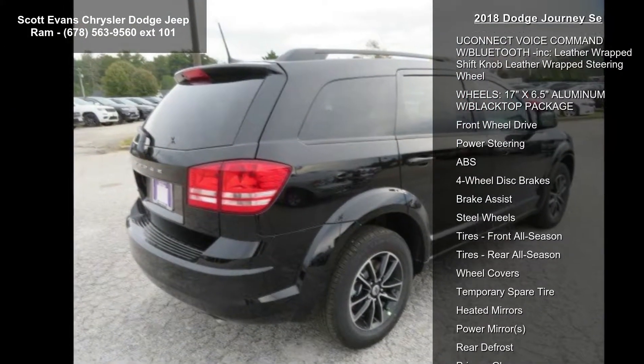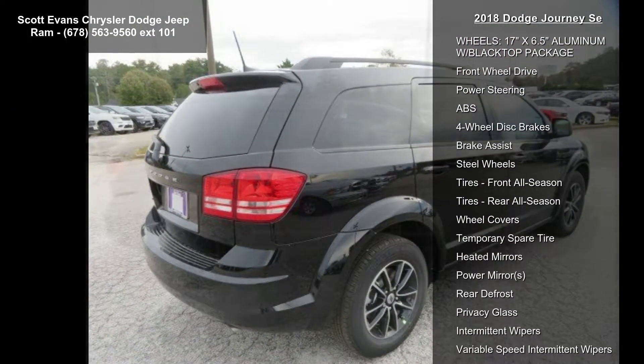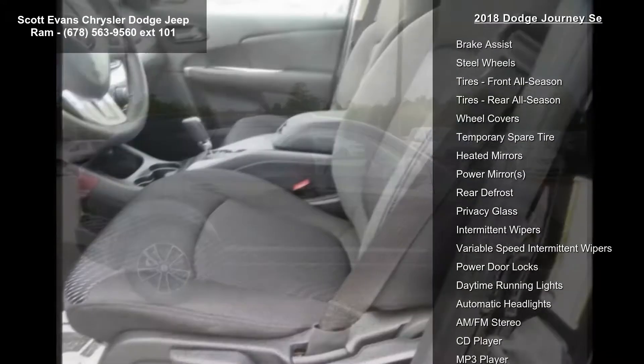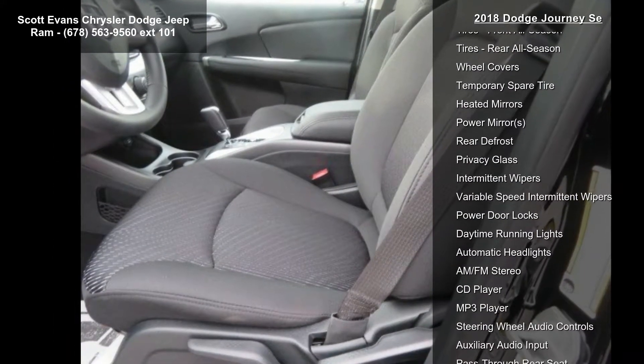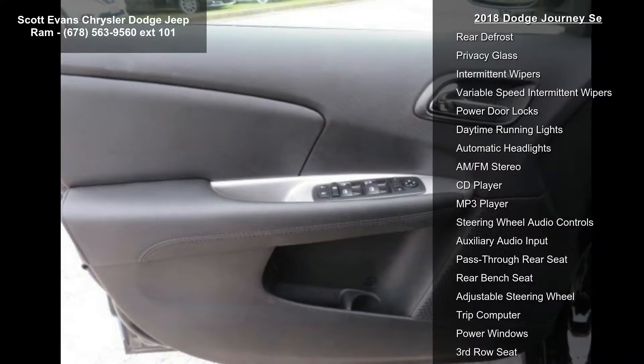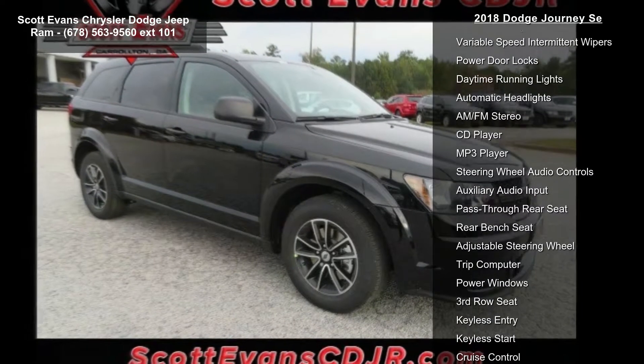Quick Order Package 22B included: engine 2.4L i4 DOHC 16V Dual VVT, transmission 4-speed automatic VLP, rearview auto dim mirror with display, and park view rear backup camera.